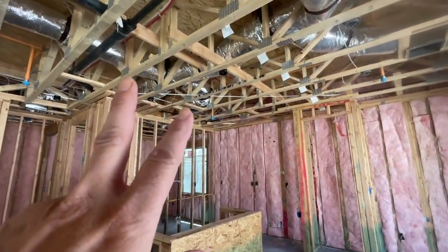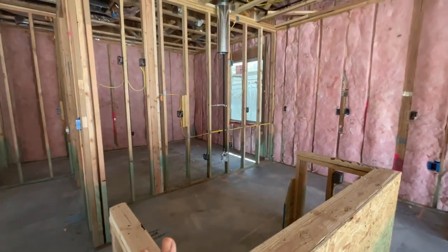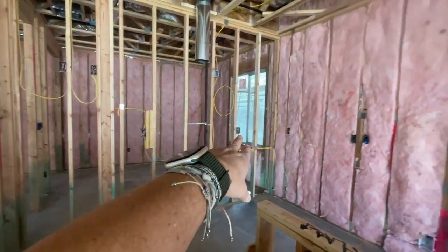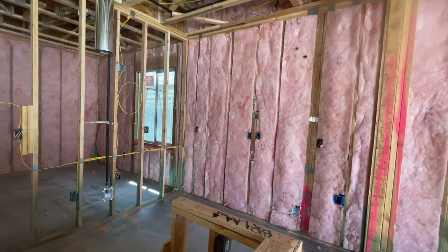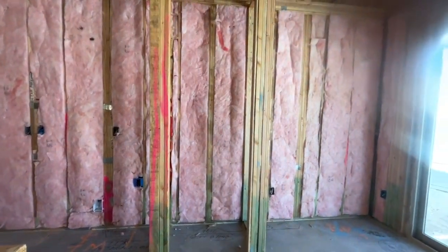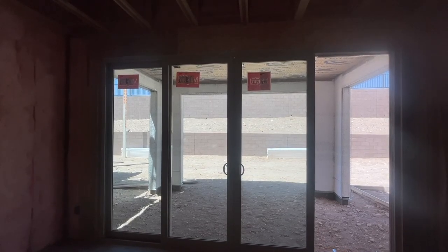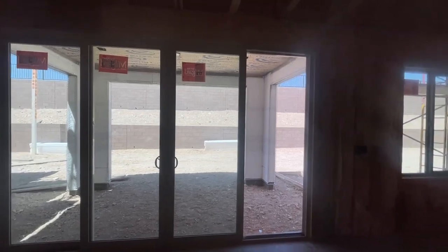And in the kitchen they were also missing some pendant lighting pre-wire. Your island's going to go here. They're going to have the gourmet kitchen package where there's going to be an oven, a microwave, and a cooktop. And then that's supposed to be a pantry. The design team when they pre-specked out this home selected that huge 12-foot slider that slides in the middle.